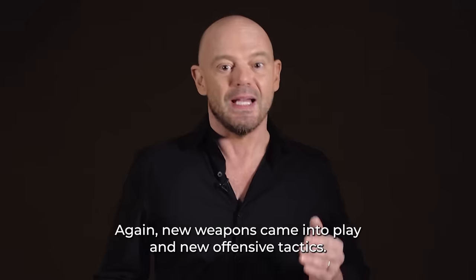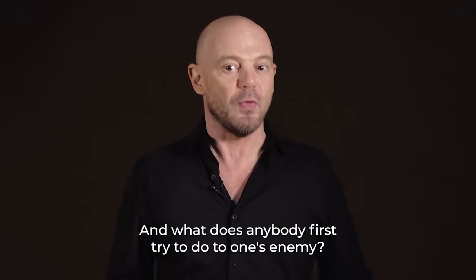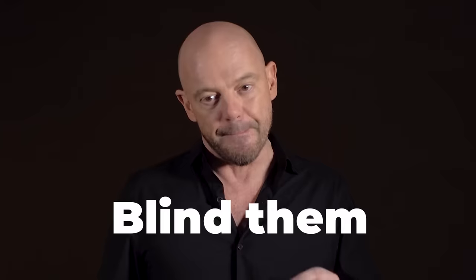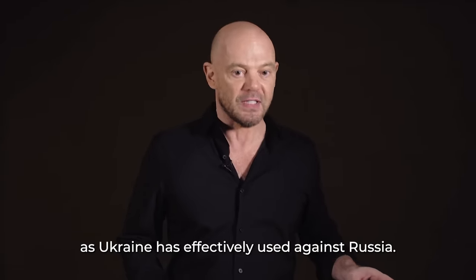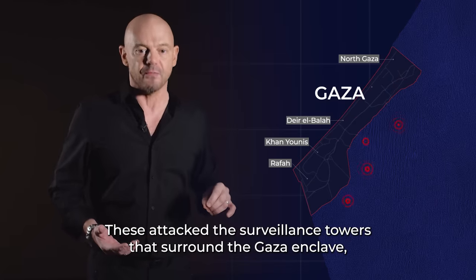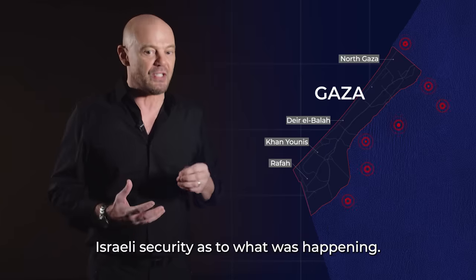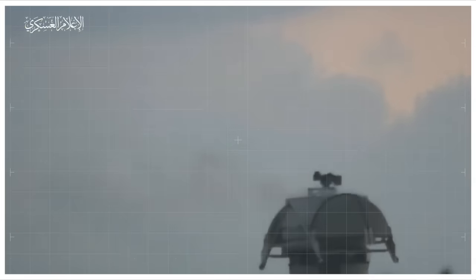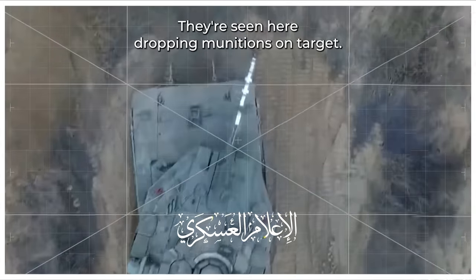Why were they not detected? Again, new weapons came into play and new offensive tactics. And what does anybody first try to do to one's enemy? Blind them. Quadcopter drones carrying munitions were deployed, as Ukraine has effectively used against Russia. These attacked the surveillance towers that surround the Gaza enclave. The explosions were small, but very effective at blinding Israeli security as to what was happening. They're seen here dropping munitions on target.